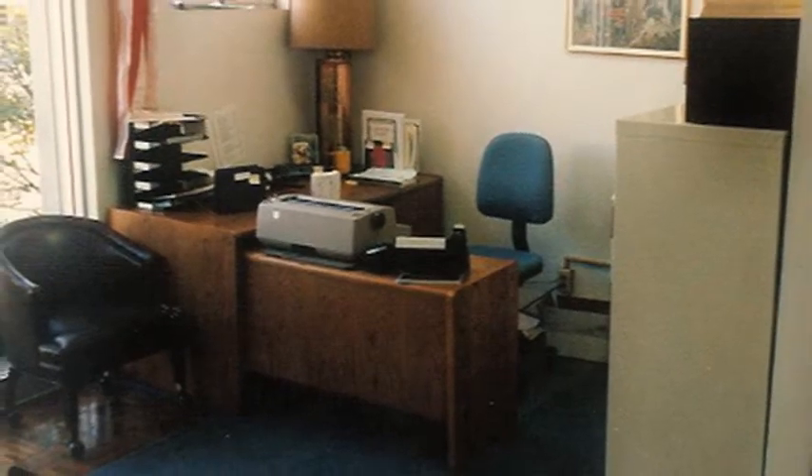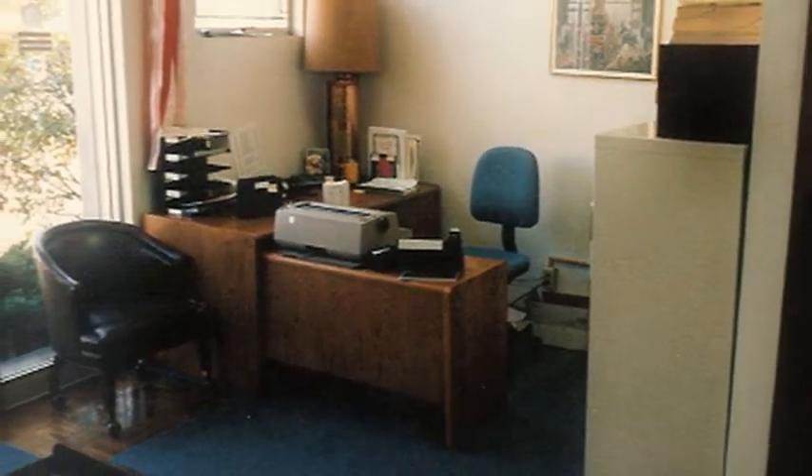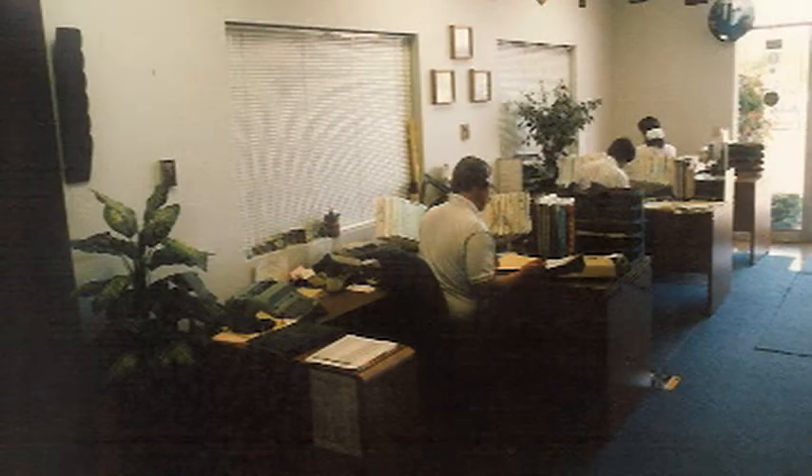Shown here are some early pictures of the office. This is before the advent of computers. You can see the desks are free of electronics, but you do have the IBM Selectric 3, our machine of choice — or at least it was forced on us.